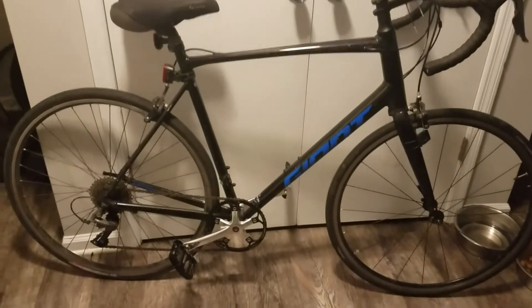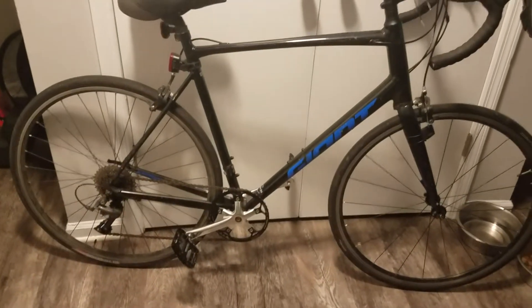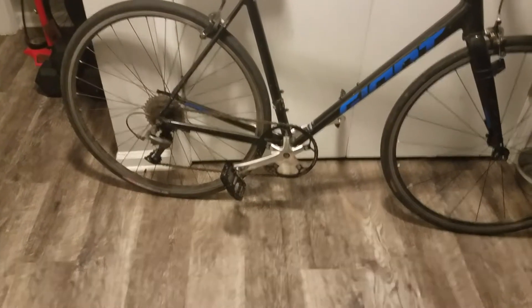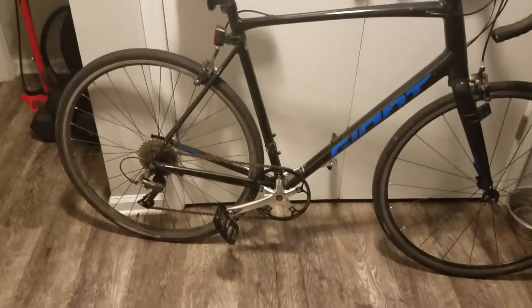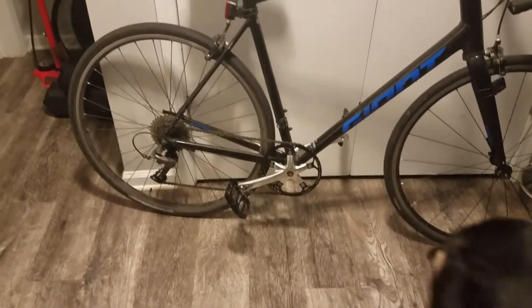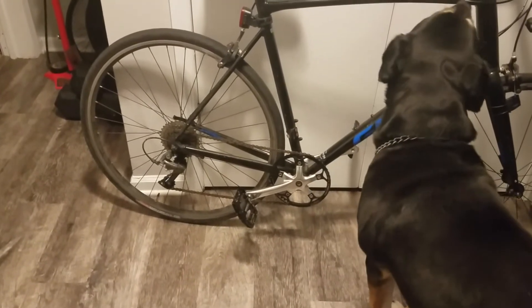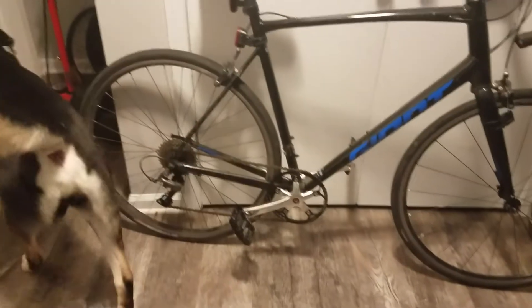I'm gonna give you guys an update on the bike. As you all know, it's the Giant Contend 3. We originally had a 58 tooth sprocket on there, but now we dropped down to a 47 because we wanted quicker acceleration. And believe it or not, it really accelerates really fast and we still have an 11 to 34 tooth cassette in the back, so it's really easy to pedal going uphill.